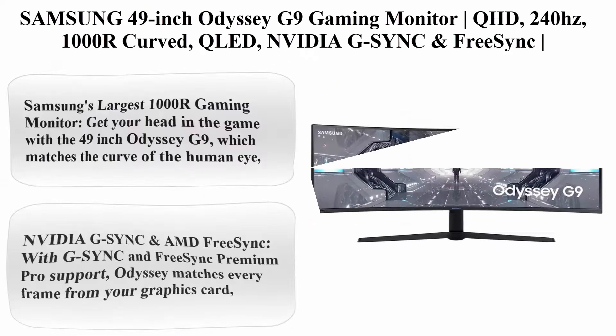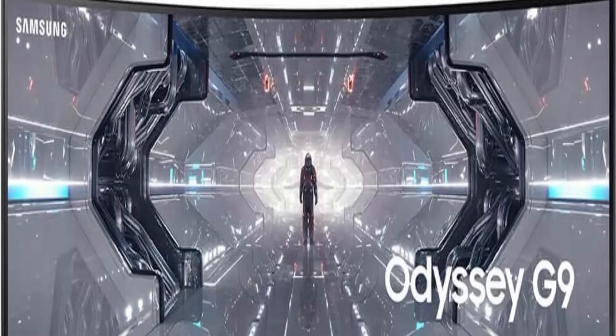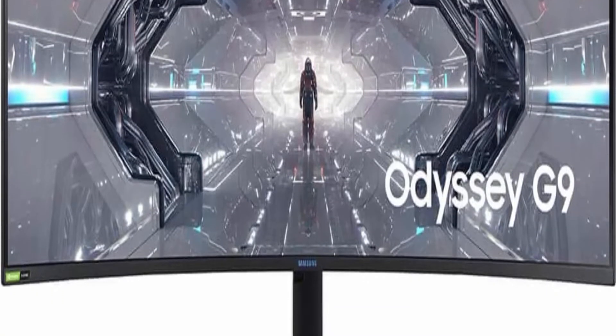Top 2: Samsung 49 Inch Odyssey G9 Gaming Monitor, QHD, 240Hz, 1000R Curved, QLED, NVIDIA G-Sync and FreeSync, Model LC49G95TSS NXZA.